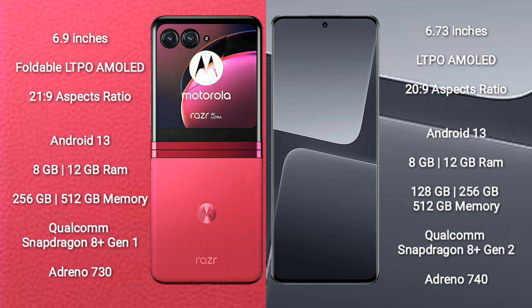Motorola RAZR 40 Ultra comes with 8GB or 12GB RAM and 256GB or 512GB internal storage. It is powered by the Qualcomm Snapdragon 8 Gen 1 processor with an Adreno 730 GPU.